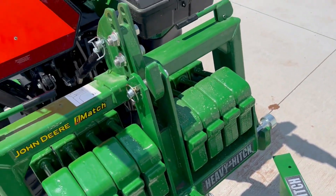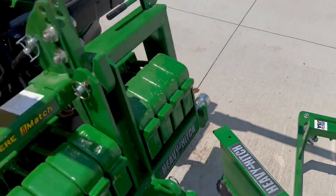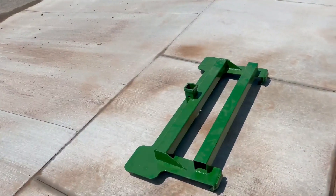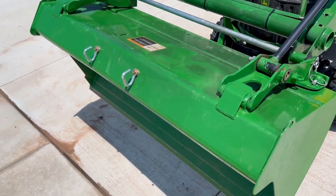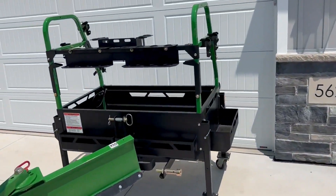This is attached by the iMatch quick hitch. You can lower down the cart and take it away. Then for the front, there's a two-inch receiver for the bucket that comes off from a John Deere quick attach — that two-inch receiver will hitch on. And in the back there's also a big tool rack.